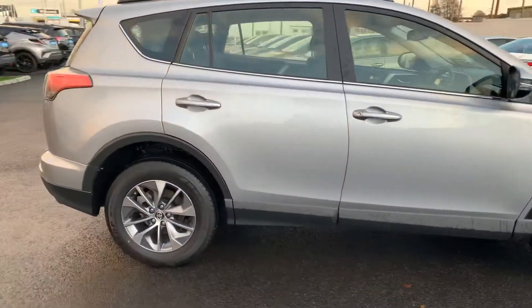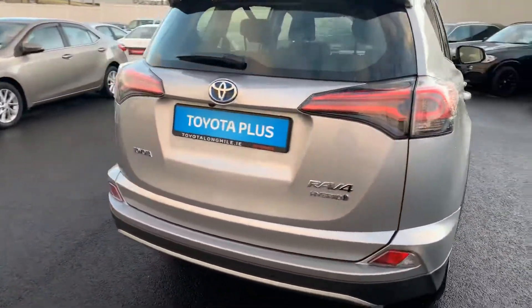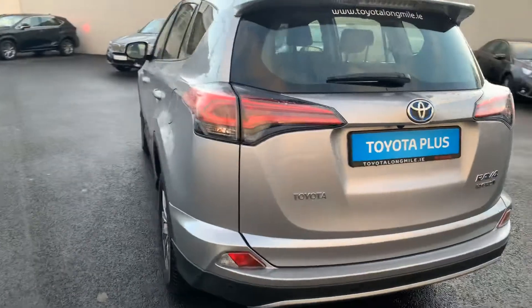Welcome to the Ola Long Mile. Today I'm going to show you around this 2019 Toyota RAV4 2.5 petrol hybrid Luna Sport model.